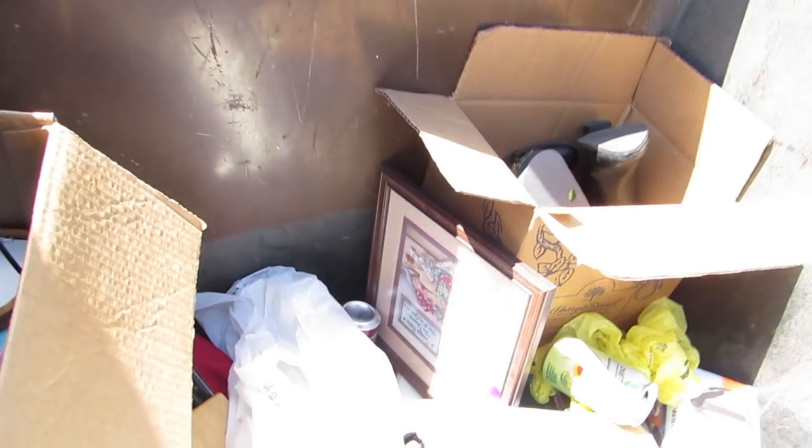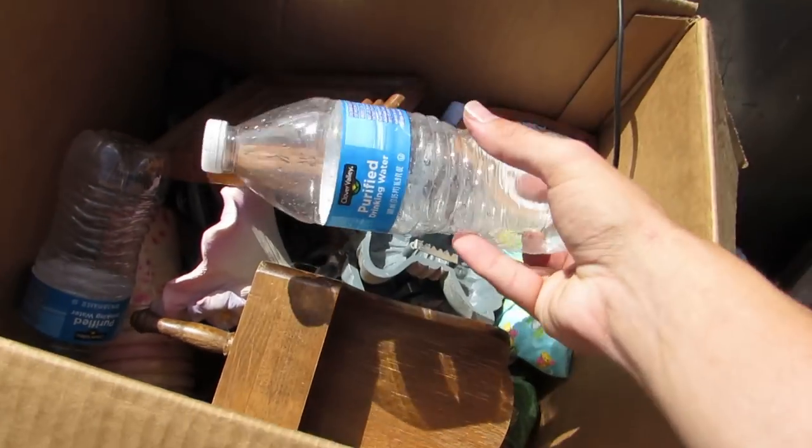We got a container out here and we're going to put some stuff in it. Whoa, look at all that stuff — a whole bunch of good, useful trash. Let's see what we can find.